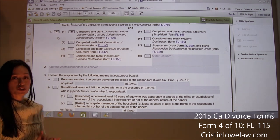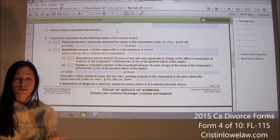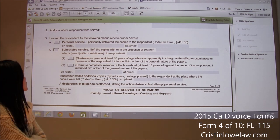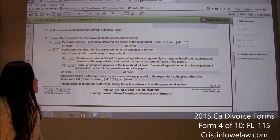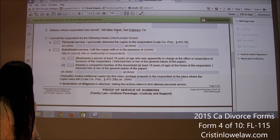Then we go down to number 2: the address where the respondent was served. Whether it is personal or by mail, you need to put down the address. If you served your spouse at Starbucks or their place of employment, put that address. If you mailed the documents or served them personally at their house, put that address. In our example, Jane was served at 100 Main Street, San Francisco, California.